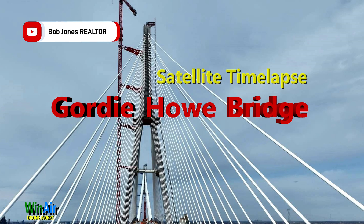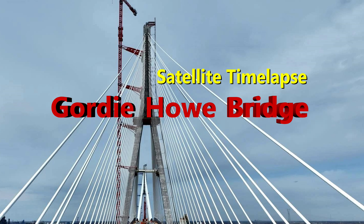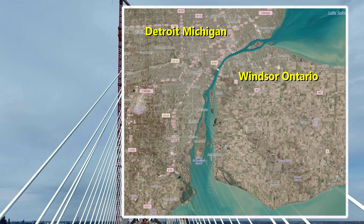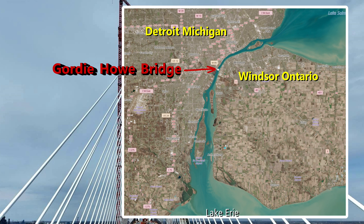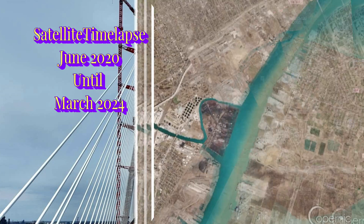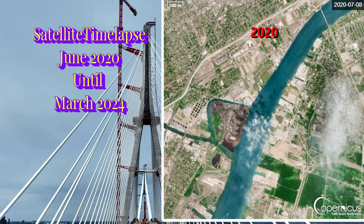Hi and welcome to this video about the Gordie Howe bridge, including a satellite time-lapse from 2020 to March of 2024. The April update will be coming soon, but until then I thought a review of how far they have come on the bridge deck might interest our community. I hope you enjoy it.